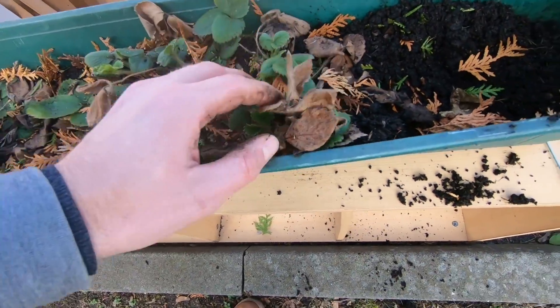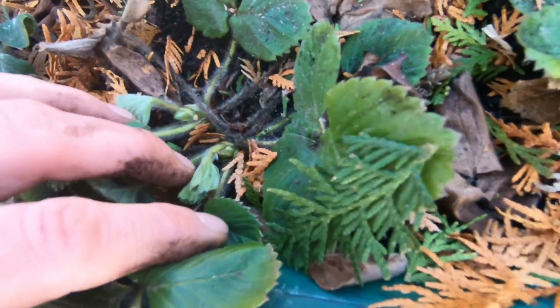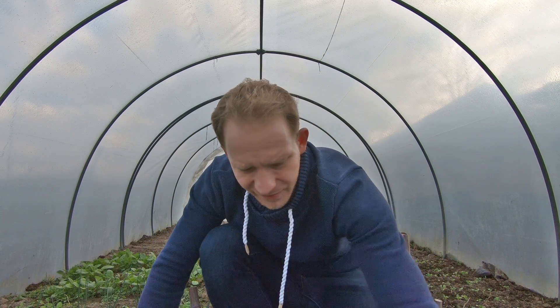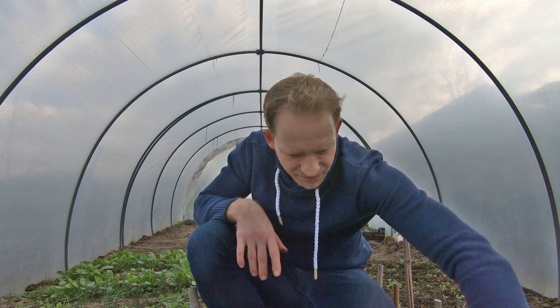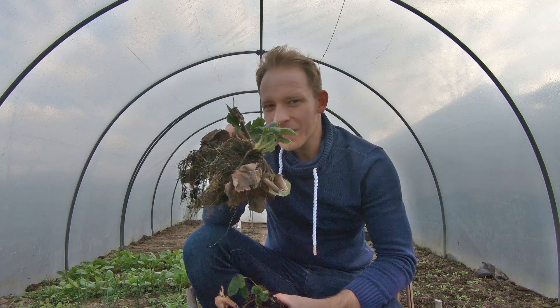Die sind wunderbare Erdbeerpflanzen, die jemand weggeschmissen hat, mit Erde und alles. Zweijährige sogar. Richtig tolle Pflanzen. Die haben sie einfach weggeschmissen und deswegen haben wir uns die einfach mitgenommen. Das waren, glaube ich, fünf Pflanzen. Richtig schöne, zweijährige Erdbeeren. Die werden die schönsten Erdbeeren dieses Jahr bringen. Ich kann einfach nicht verstehen, wie man so tolle Pflanzen wegschmeißen kann.